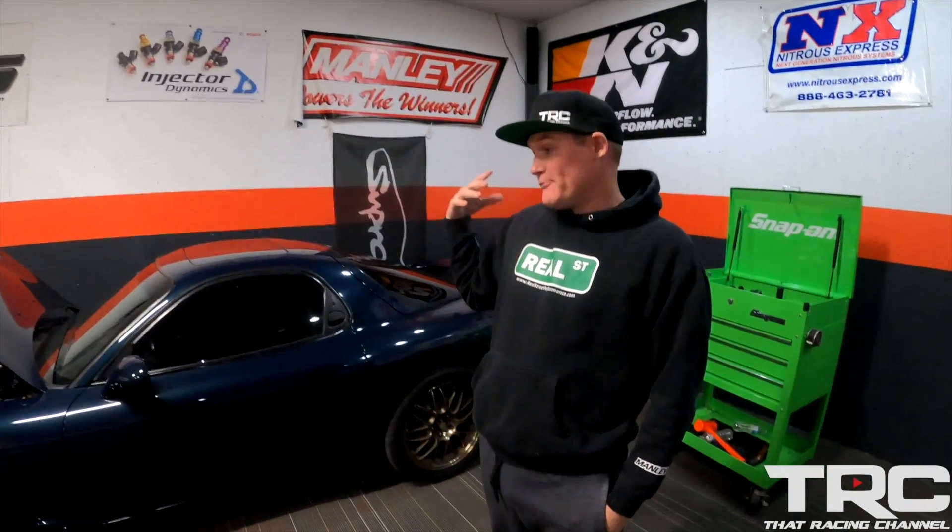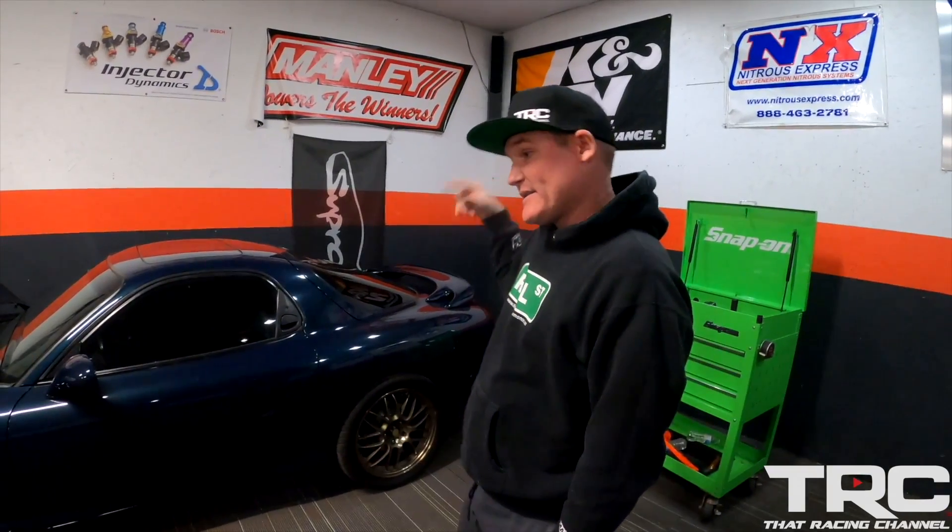My 94 Montego Blue RX-7 only has 80,000 miles on it. It's got a set of pretty rare Volk SE-37s. I love these wheels, a lot of people don't like them, but I really like them. I think they fit the color well.